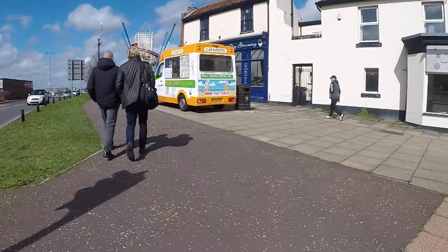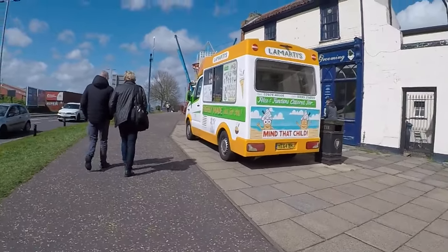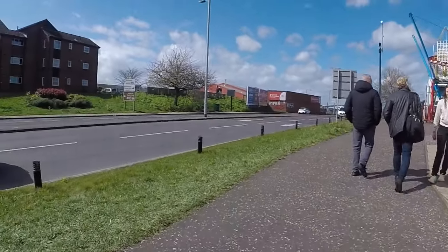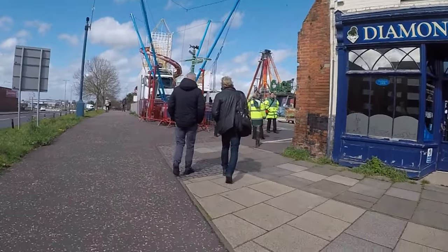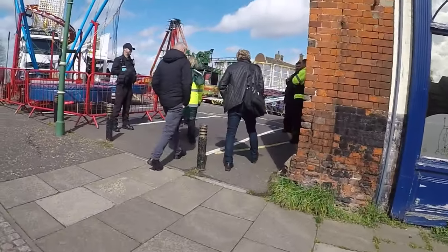This is my first pass. We've got an ice cream van here - good place to have one. I do apologise about the wind, it is very breezy here in Yarmouth. We've got security, we've got ambulance - everything you could possibly want and need.